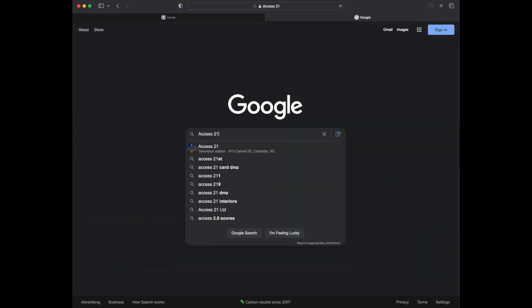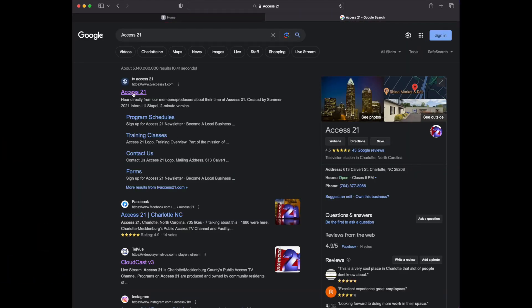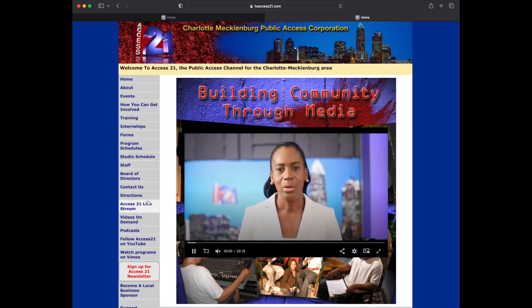To find Access 21 video on demand and live stream, you can go to the Access 21 website and find it on the left-hand side.